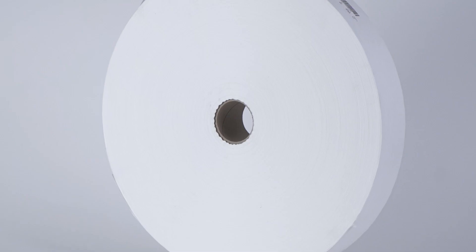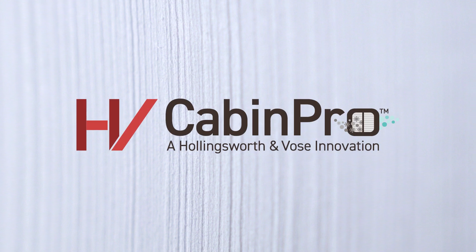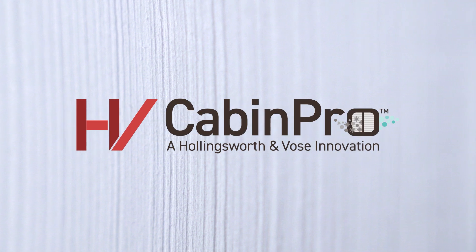Cabin air filters play a vital role in improving the vehicle interior air quality and protecting and safeguarding the passengers' lives. At Hollingsworth and Voss, we develop patented filter media solutions under the trade name Cabin Pro to do exactly that.